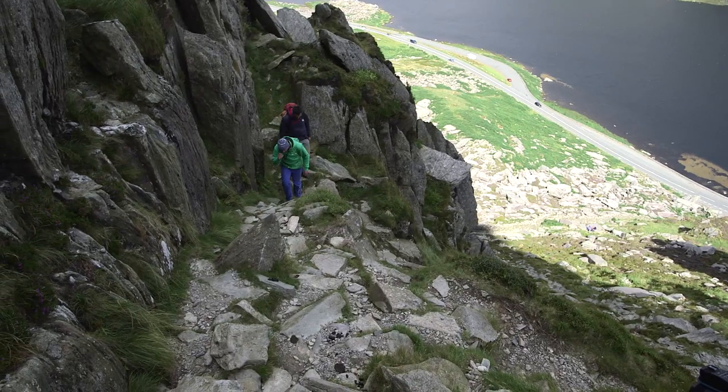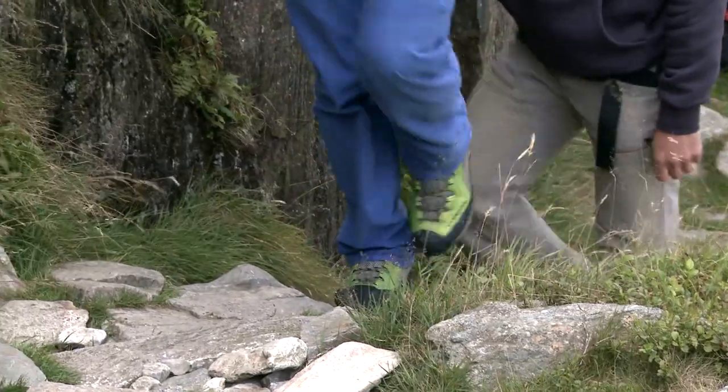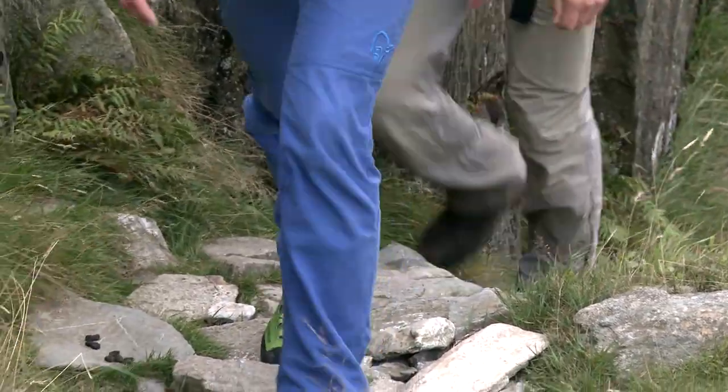The guidebook also talks about descents and where next — it'll give you ideas about other scrambles you could link in with this one to give yourself a bigger day out, or an easier descent route if that's what you were looking for.